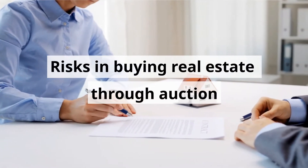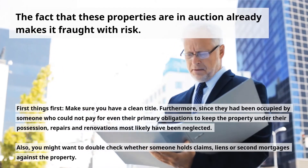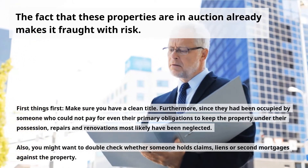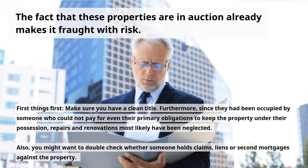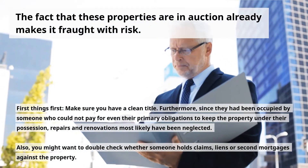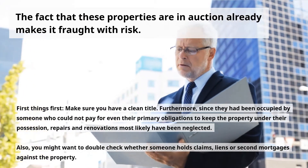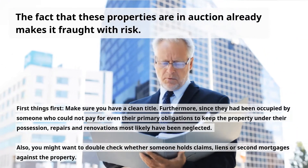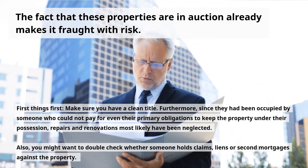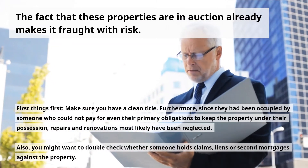Risks in Buying Real Estate Through Auction. First, the fact that these properties are in auction already makes them fraught with risk. Make sure you have a clean title. Furthermore, since properties had been occupied by someone who could not pay even their primary obligations, repairs and renovations most likely have been neglected. Also, double-check whether someone holds claims, liens, or second mortgages against the property.